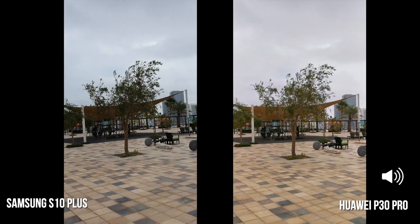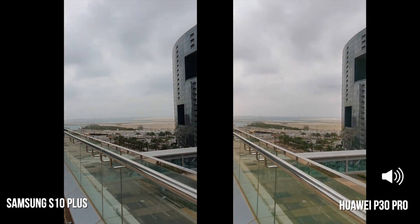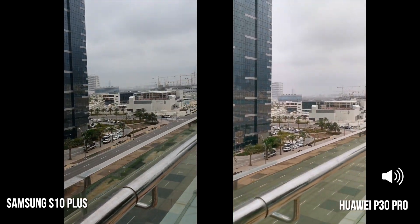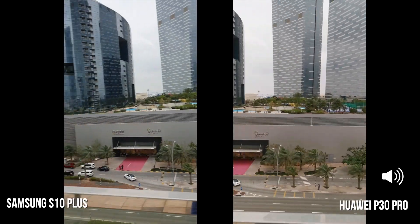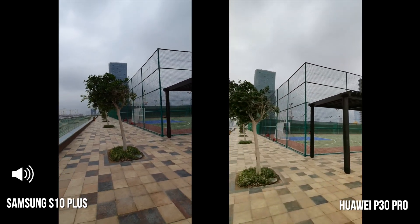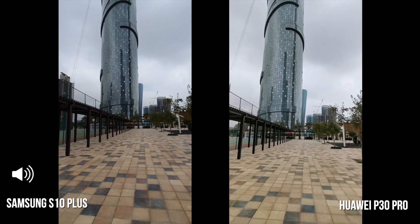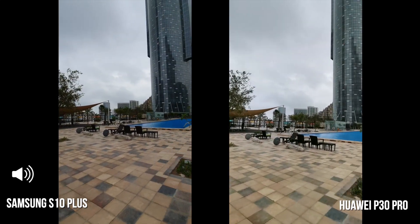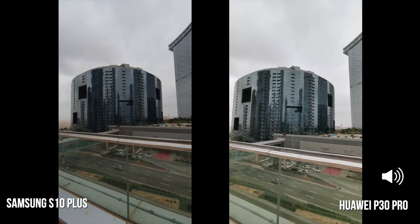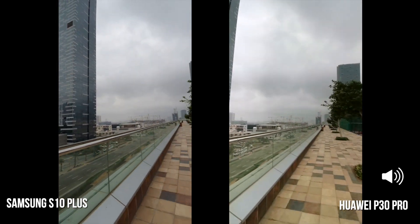Let me know in the comment section below what you think and which one is performing to your liking so far. Now I want to check out ultra wide mode — this is ultra wide currently on both devices. I'm a massive fan of ultra wide, and on screen the P30 Pro definitely seems to get more in there than the S10 Plus, but let me know what you think.